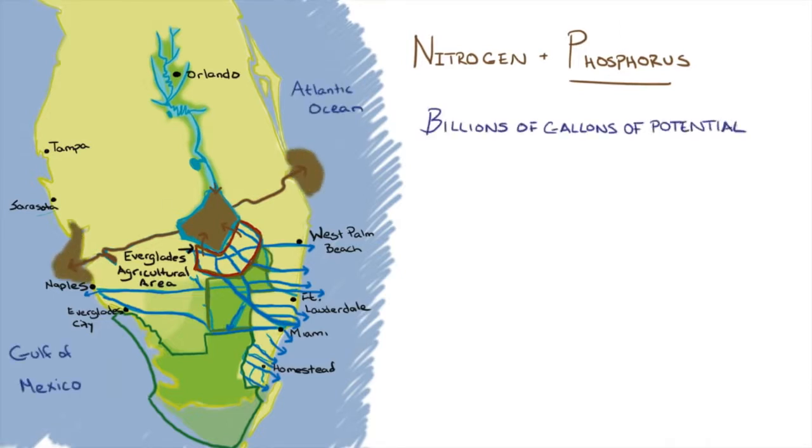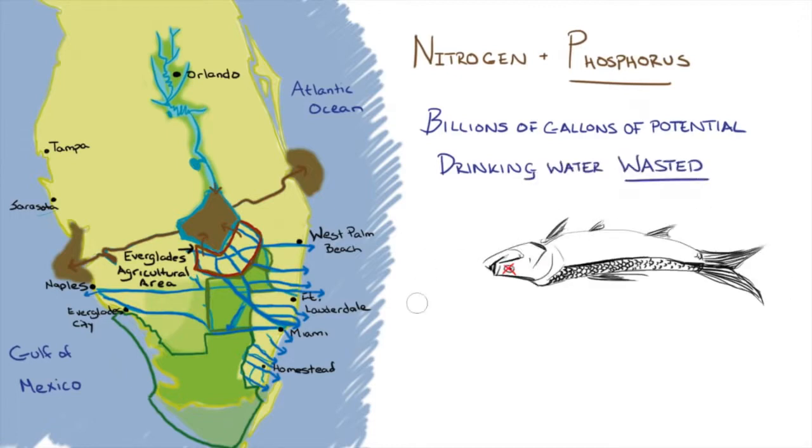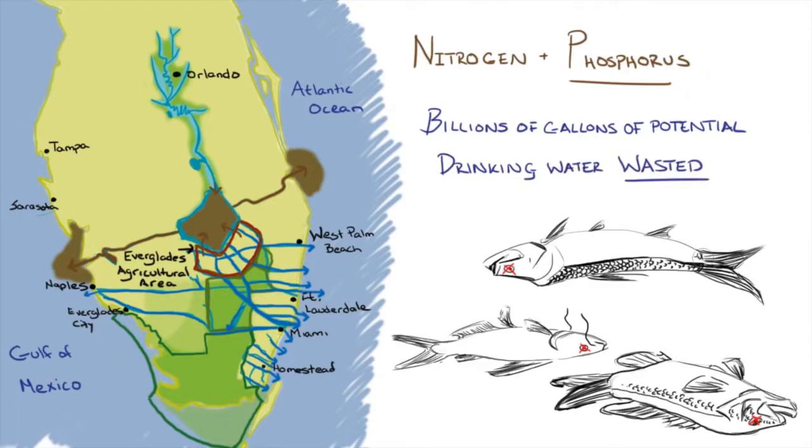Not only is this a waste of precious drinking water, but it also damages our coastal estuaries, kills fish, and contributes to toxic red tide that endangers nearly 8 million Floridians up and down the coast.